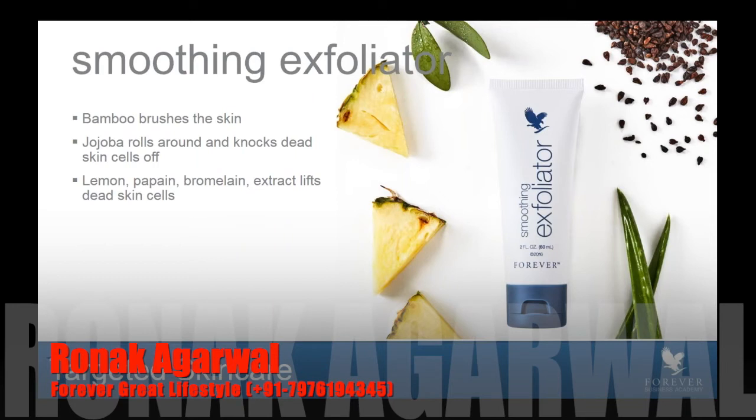I would encourage you when you buy this to try it on the back of your hand. Take the exfoliator, rub it vigorously on one of your hands for about 20 seconds or so, and then rinse it off. You're going to notice an absolute difference immediately. This product has an immediate result and benefit and can truly show the magic of what happens when you pair aloe with three natural exfoliating ingredients.